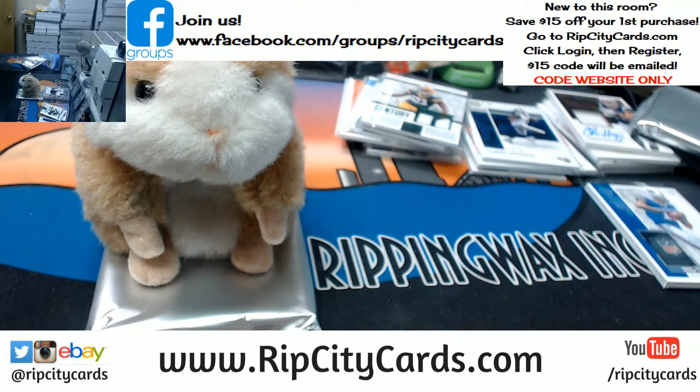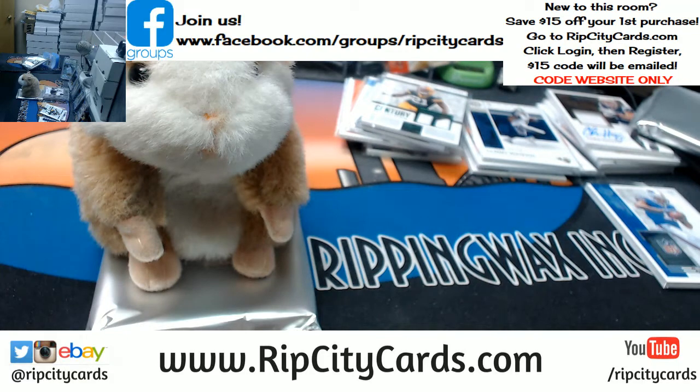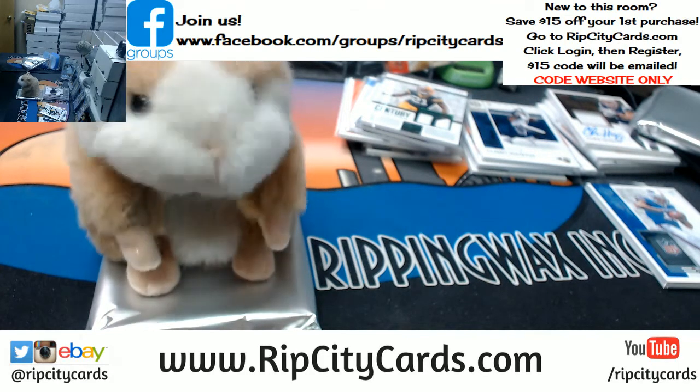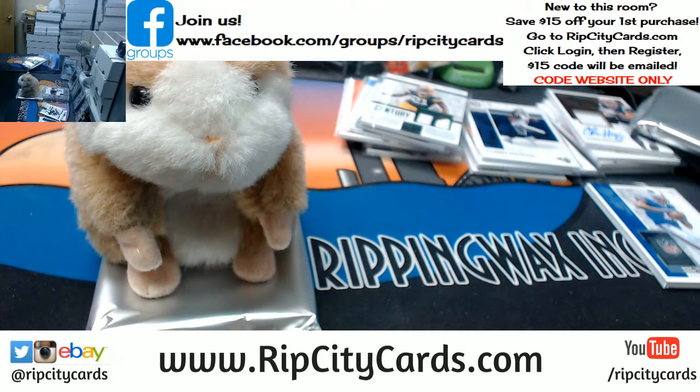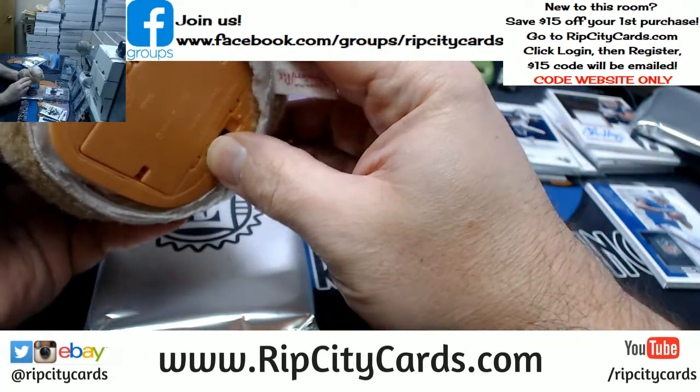We like Poppy, don't we? We do. So make this card good for him. Amen.